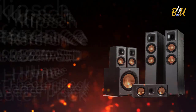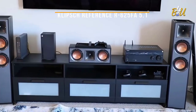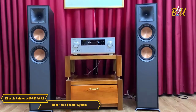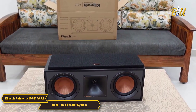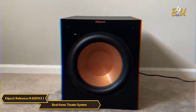The Klipsch Reference R625FA 5.1 Home Theater Pack is a home theater system that really packs a punch. It includes two R625FA tower speakers, an R52C center channel speaker, two R41M bookshelf speakers, and the R12SW 400W all-digital subwoofer.